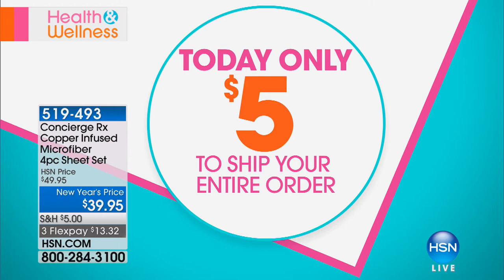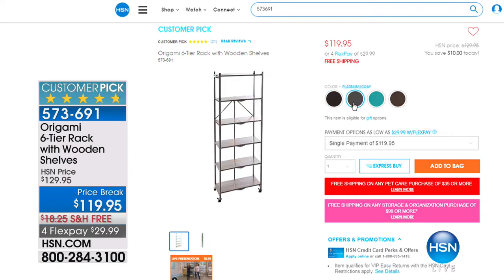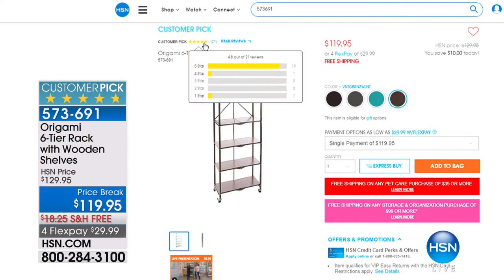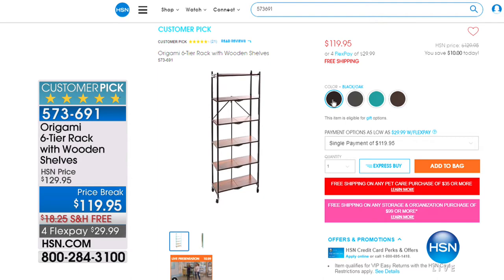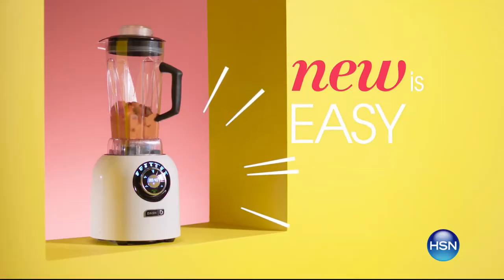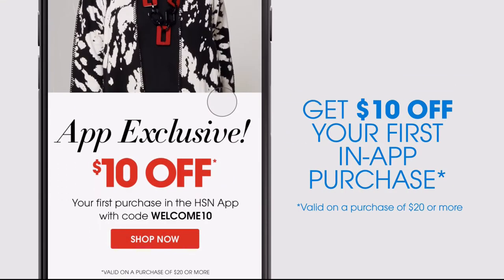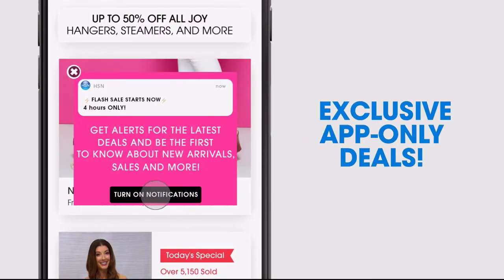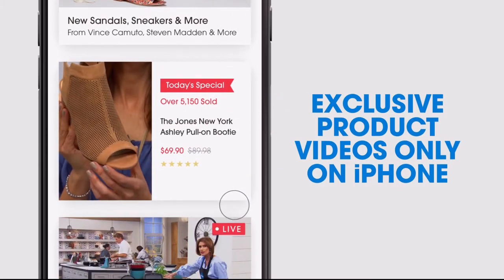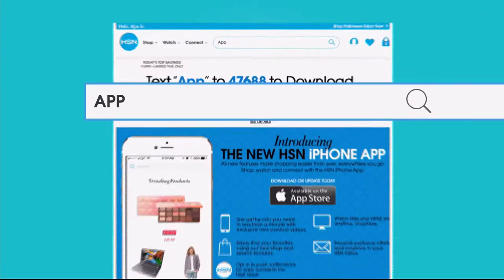Today only, for our big health and wellness event, we've never done this before — you ship everything to your home for $5. That's a huge savings, especially if you're stocking up on key items. Check out hsn.com. Also, don't miss a thing with our HSN app, available on Apple and Android devices. Get $10 off your first in-app purchase with code WELCOME10. Opt in to push notifications for early access to exclusive app-only deals. Watch HSN live anytime, anyplace. Search 'app' on HSN.com to download.